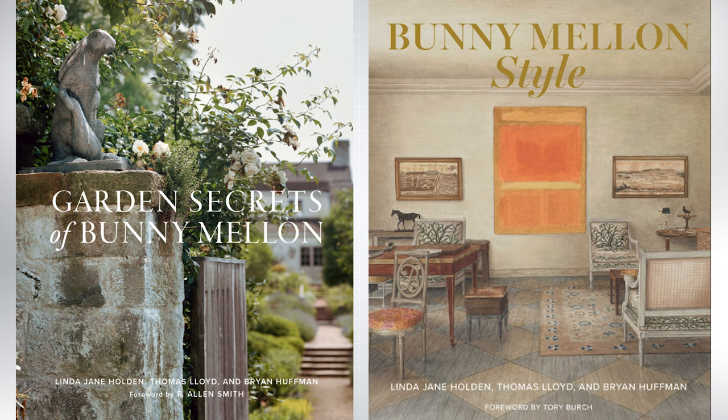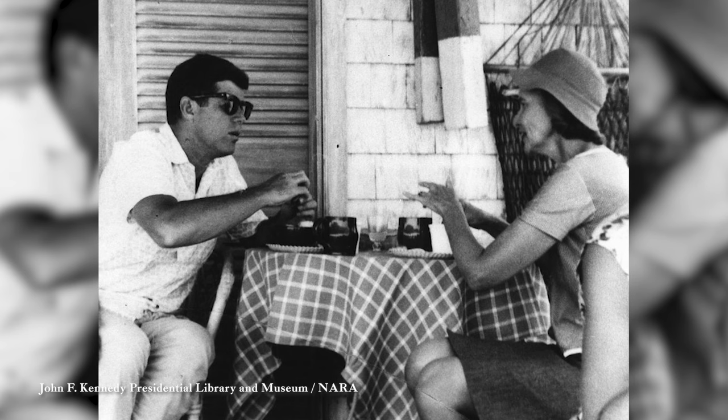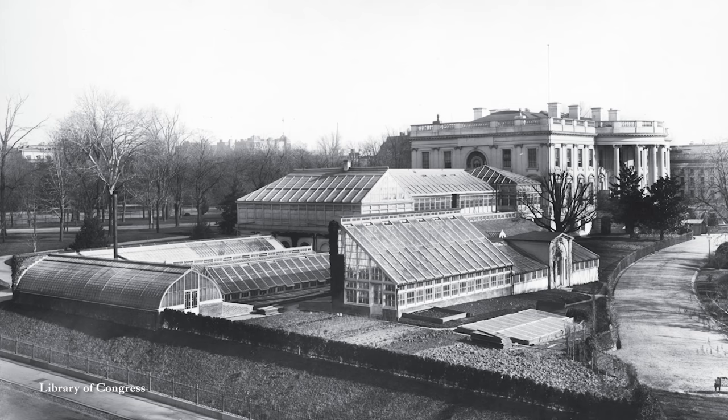He's also a keeper of his grandmother's legacy, having co-authored several books about Mrs. Mellon, including Garden Secrets of Bunny Mellon and Bunny Mellon Style. Thomas has been kind enough to invite us here to Oak Spring to talk about his grandmother's most famous project, which she was asked by President John F. Kennedy personally to reinvent the White House Rose Garden, which was completed in 1962.